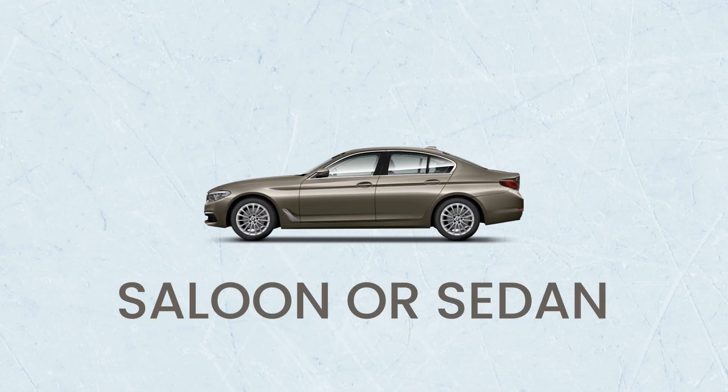Saloon or sedan: these are larger cars designed to seat five people comfortably, and they also come with a boot — or a trunk, as they call it in the US. So pay attention: if you're in the UK or Europe, you're far more likely to see the term 'saloon' being used, whereas 'sedan' is the more popular term in the US, Canada, Australia, and New Zealand.